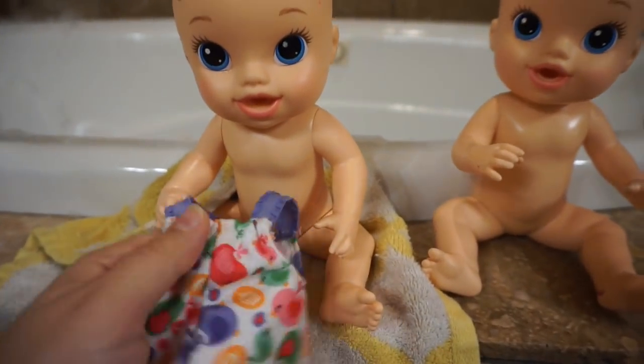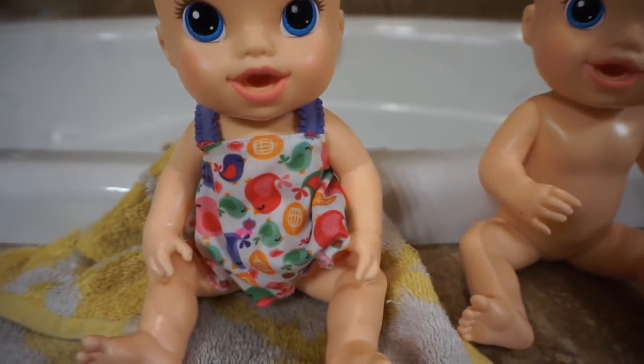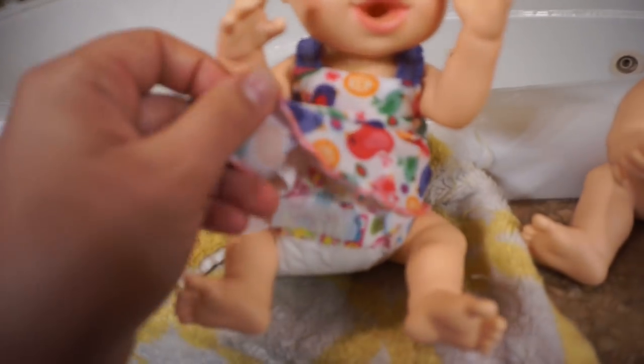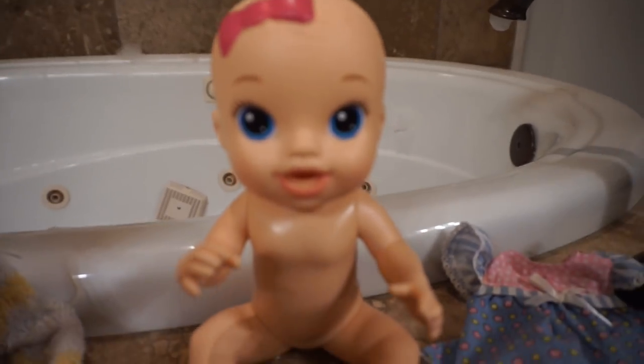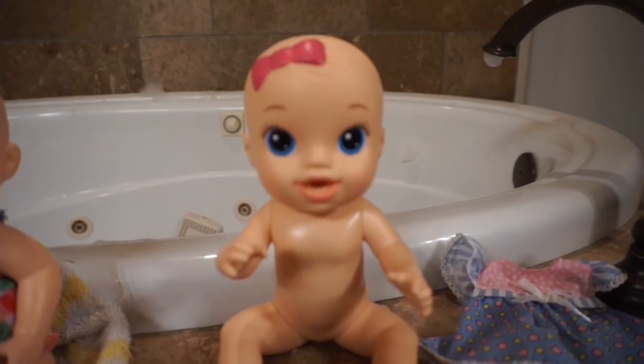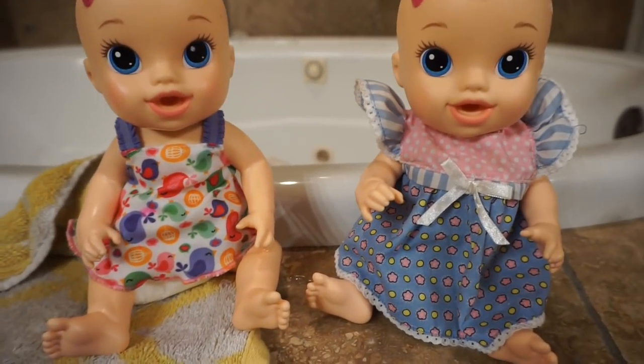Okay girls, let's get you in your goodnight dresses! Okay, cute! Now we'll put a diaper on you. There you go — got your diaper on! Good job! Okay, we'll put your diaper on first and then we'll put your dress on. Alright girls, you're in your cute, comfy jammy dresses!